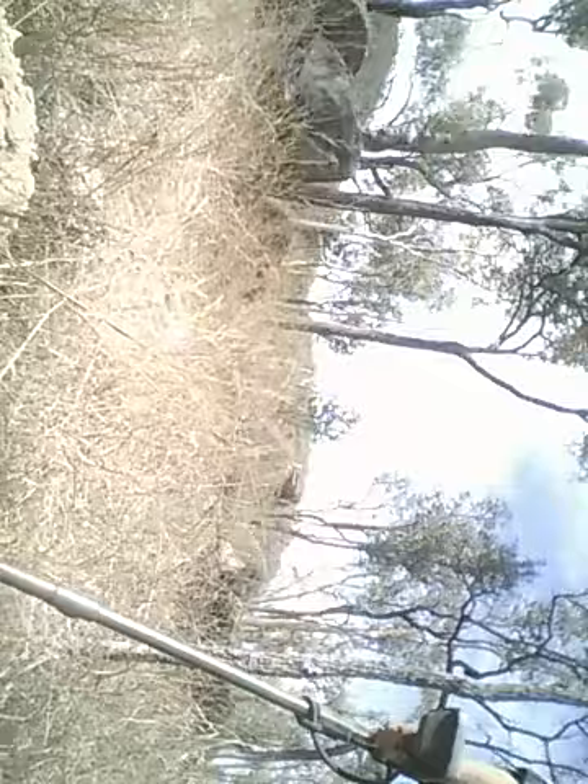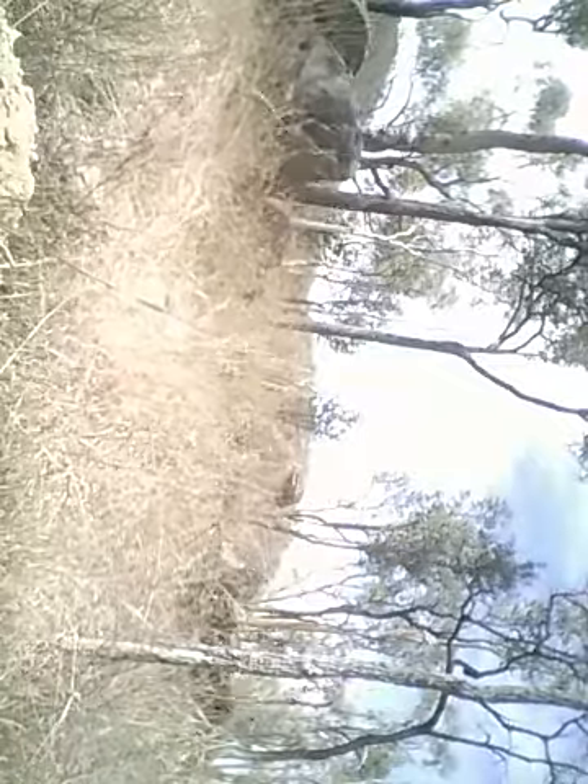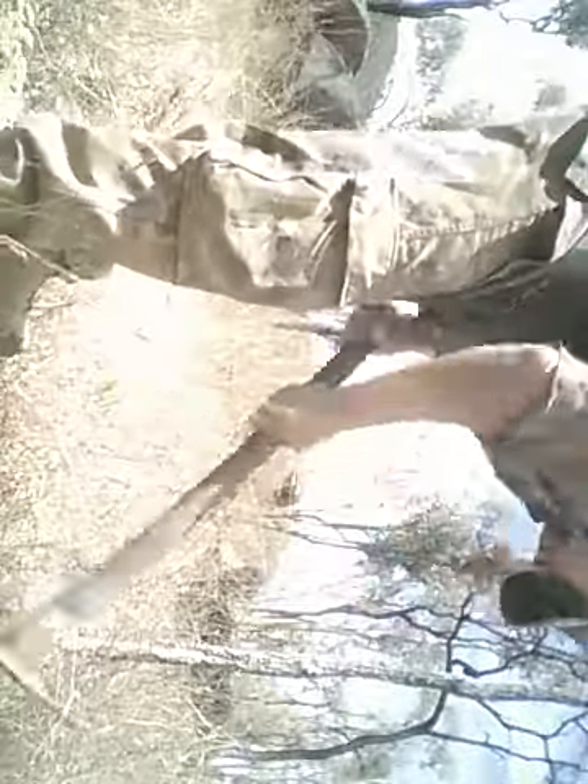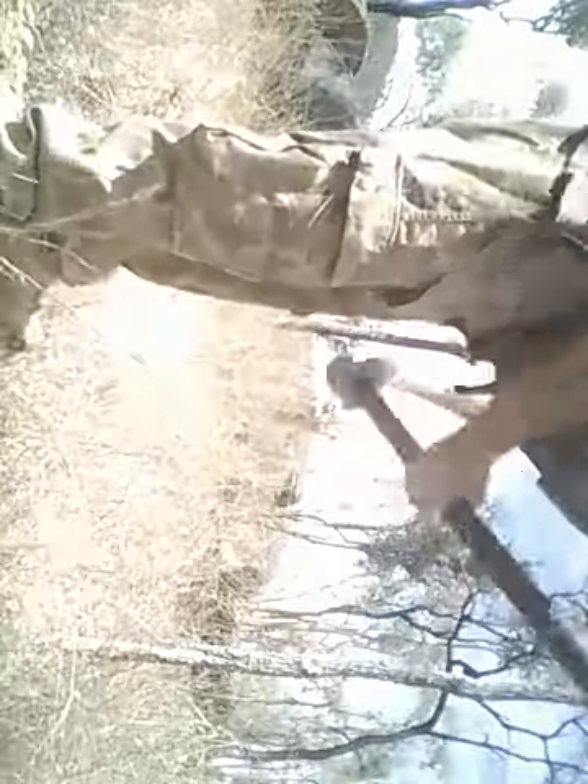Bit of a funny ring to it this one, but it's still there and the hole is getting much bigger. The signal is out of the hole.